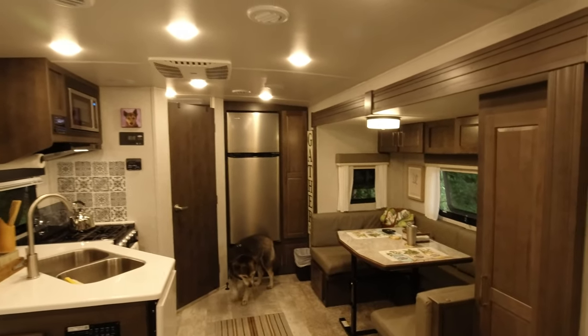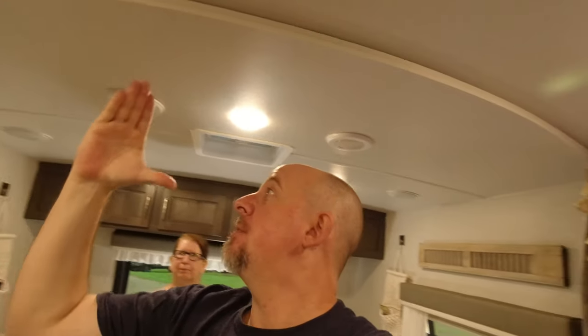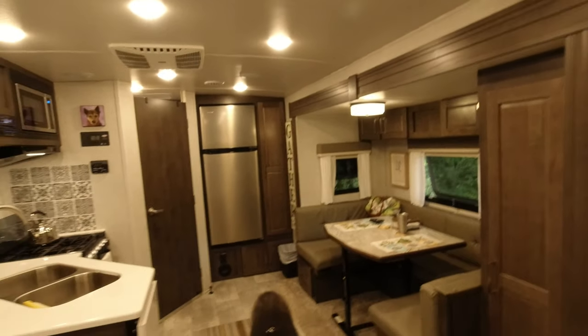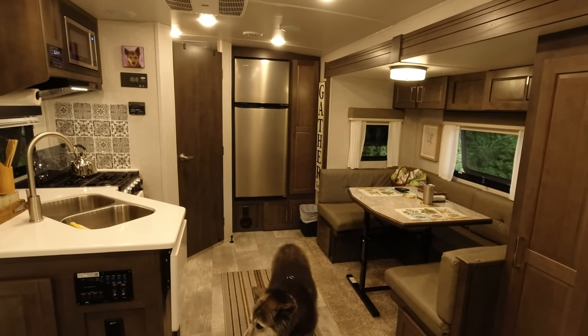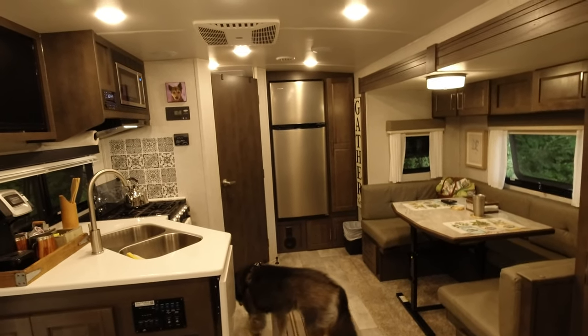The ceiling is super high — I'm six feet tall and I probably have another six or eight inches above me. It feels very roomy. This is only a 22-foot-long box, 24 feet from tongue to tail. It's 4,700 pounds unloaded — tows really easily, easy to hook up, easy to maneuver.